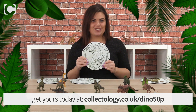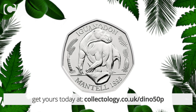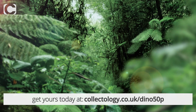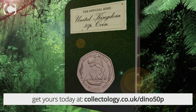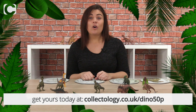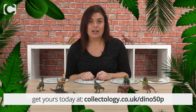It is the Megalosaurus 50p. Altogether there are three 50ps in the series: the Megalosaurus, the Iguanodon, and the Hylaeosaurus. Here at Collectology we have one of the most unique ways to own the new 50p within our very special capsule edition, plus we're giving collectors the chance to get hold of the other two 50ps when they come out later in the year. Head over to collectology.co.uk/dino50p to find out more.